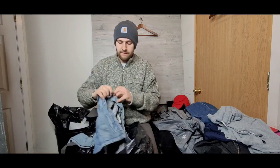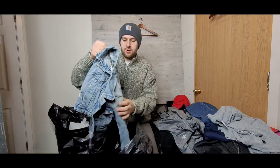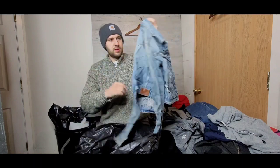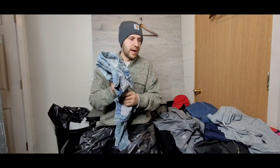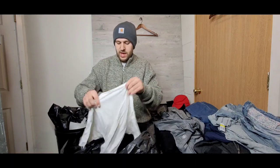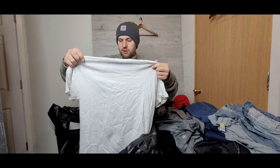This is an Abercrombie & Fitch denim jacket — women's extra small, really cool. It has a nice little floral pattern and a nice light wash. Anything denim honestly does really well for me personally, so super stoked about that.